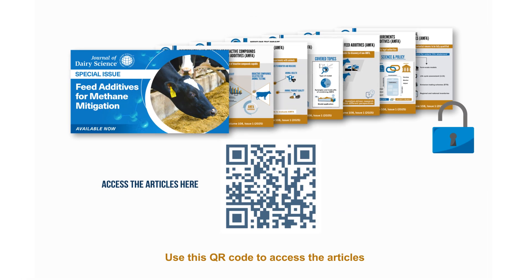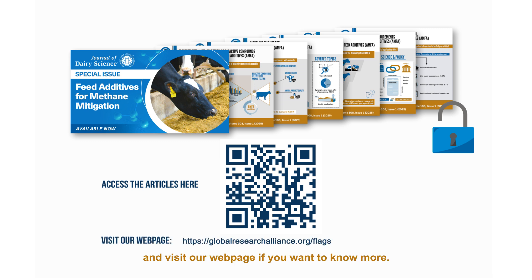Use this QR code to access the articles and visit our webpage if you want to know more.